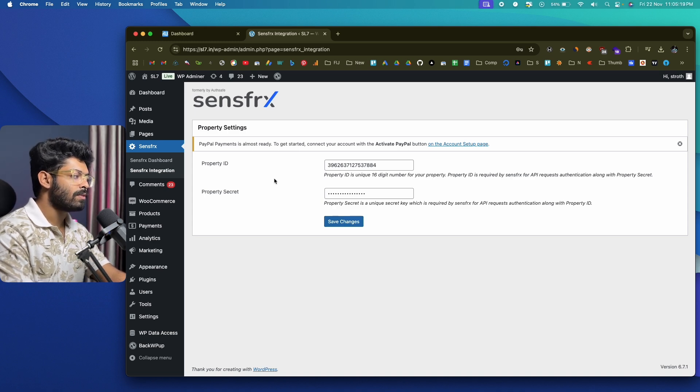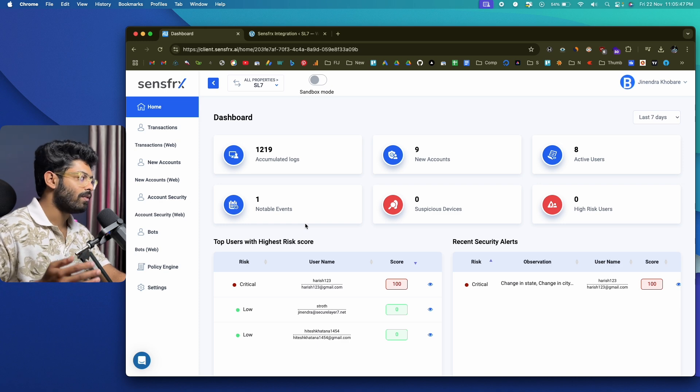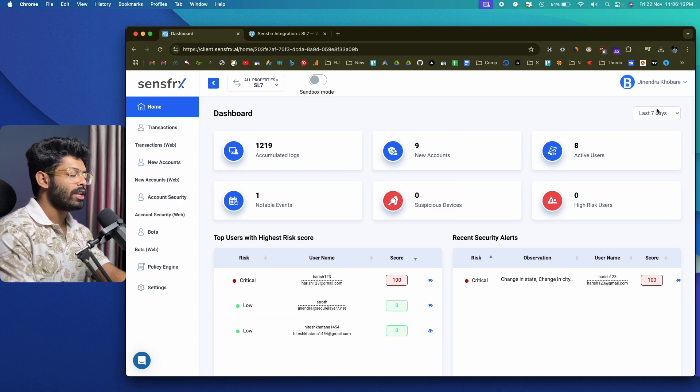Once the SenseFRX integration is complete, head back to your SenseFRX dashboard. The dashboard shows details like accumulated logs, new accounts, active users, high risk users, and more. Once SenseFRX is active and enough user activity has accumulated, you can log in and find all related information here. You can get a bird's-eye view of accumulated logs, new accounts, and users, and filter by last seven days, 30 days, or last year.